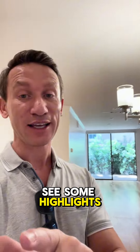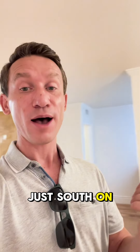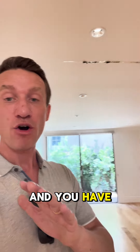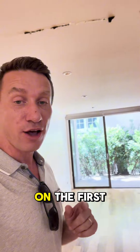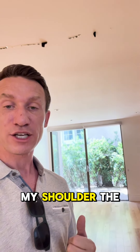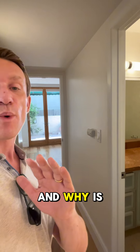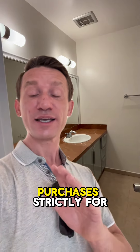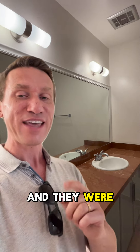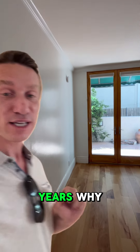Behind you you'll see some highlights — this one is right off the Wilshire corridor, just south on Beverly Glen, and you have over 1,300 square feet of living on the first floor. You can see the beautiful terrace over my shoulder. The highlights are that you have opposite-side bedrooms, and why is that important? Our client purchased this strictly for investment opportunity and they were able to lease this out without a vacancy for seven straight years — because it's close to UCLA.